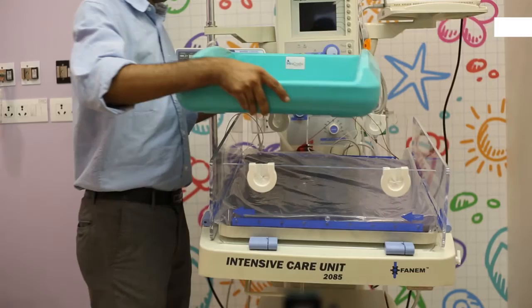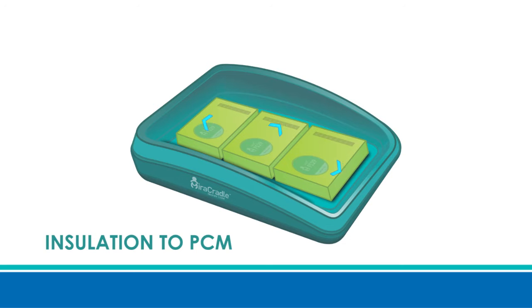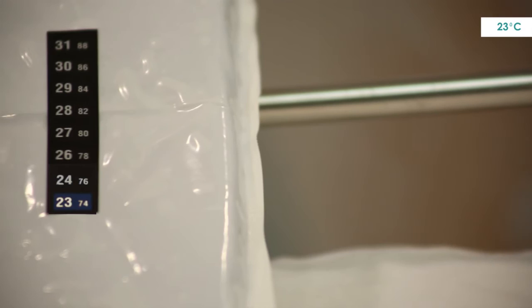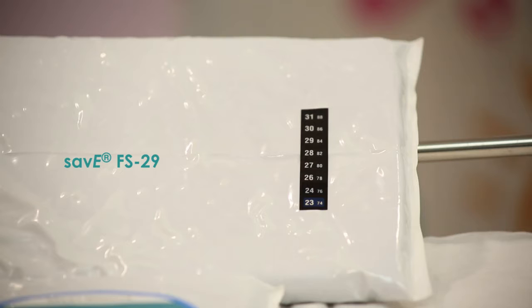The cradle fits in the bassinet of a regular infant warmer. It provides insulation to the PCM, helping its effect last longer. Save FS 29 is to be used only when it reaches a temperature of 23 degrees centigrade — the indication will be a bluish-green color. After taking it out of the refrigerator, it takes 10 to 15 minutes for Save FS 29 PCM to reach 23 degrees centigrade.